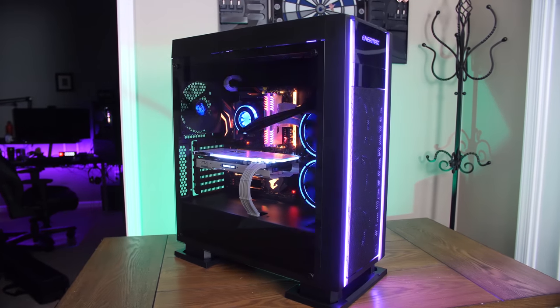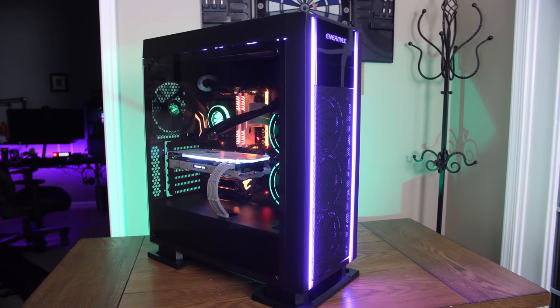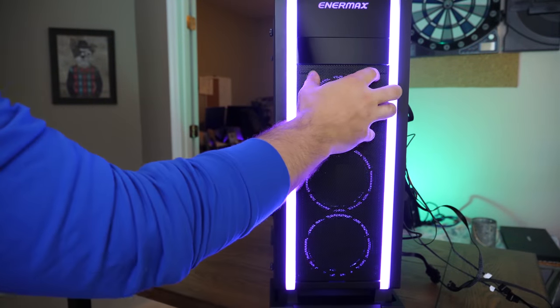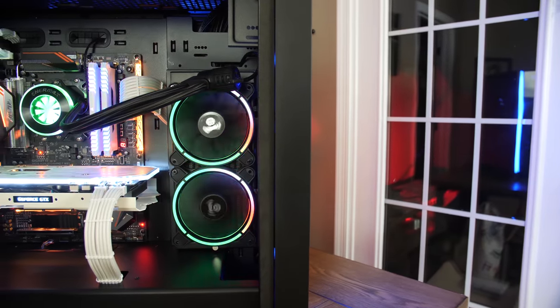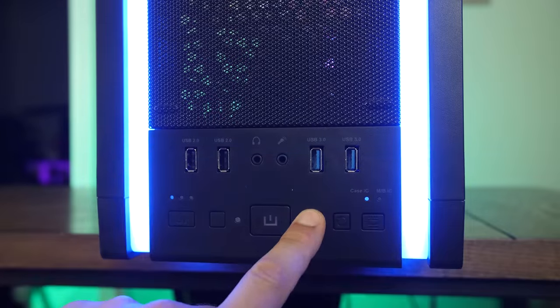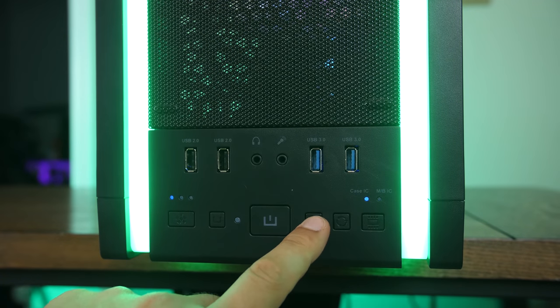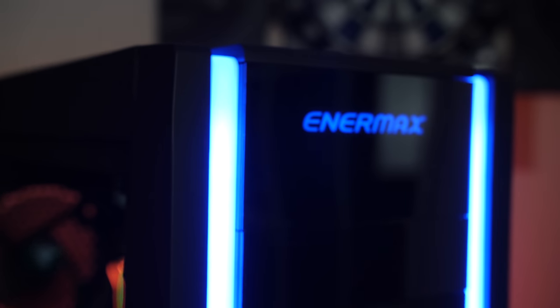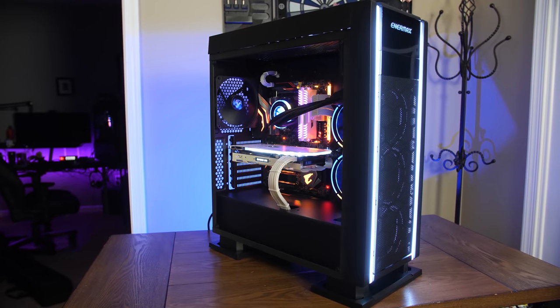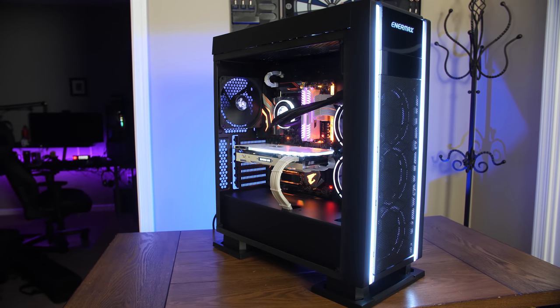Need a new home for your system? Check out the new Enermax Saberay. An interchangeable front panel lets you choose between airflow or all-show, while the spacious interior layout gives maximum flexibility and the option to mount a radiator on the back walls so you can show off your lighting. The top-mounted I/O features a convenient and easy way to change up the coloring on the vibrant RGB strips that span the entire exterior, and the PSU shroud and included lighting and fan control hub keep you in command. Check out the Saberay at the link below.